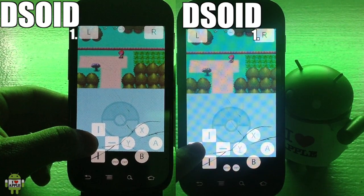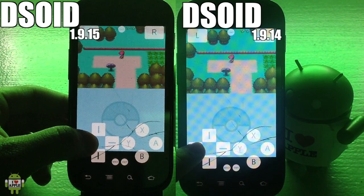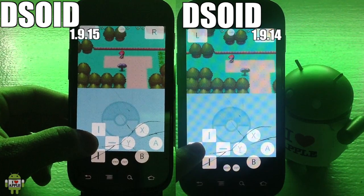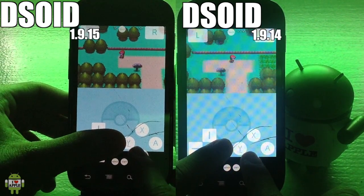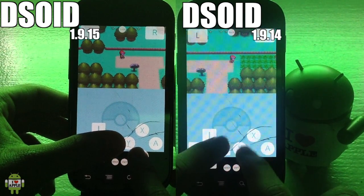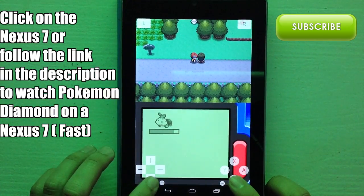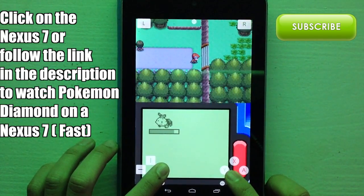So I have DSoid 1.9.15 on the left and 1.9.14 on the right, and to my surprise, DSoid 1.9.14 actually won this speed test, as you are seeing on your screen. But I honestly think that's because my Nexus 7 is slowly dying, so I'm definitely going to need a new device. Nevertheless, I have gotten reports that this DSoid is definitely faster than the last, and if the developer says it's faster, he has been right in the past.